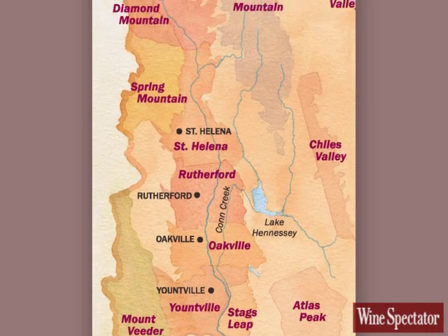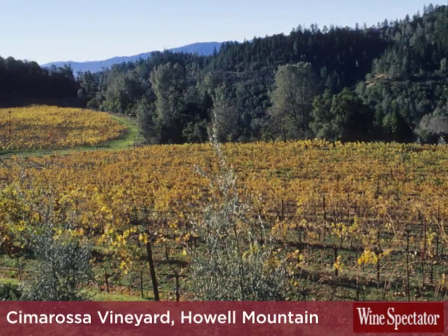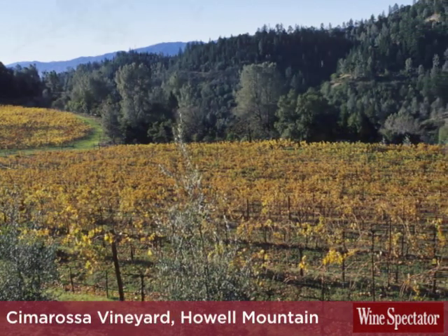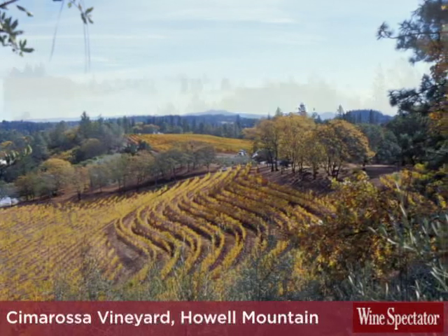The Howe Mountain Vineyard Chimorosa is completely different. The soils are very volcanic — they're red. The block that I choose to make my wine out of is probably the steepest part of the vineyard. Yountville is at about 600 feet above sea level; Chimorosa is around 2,100 feet high.